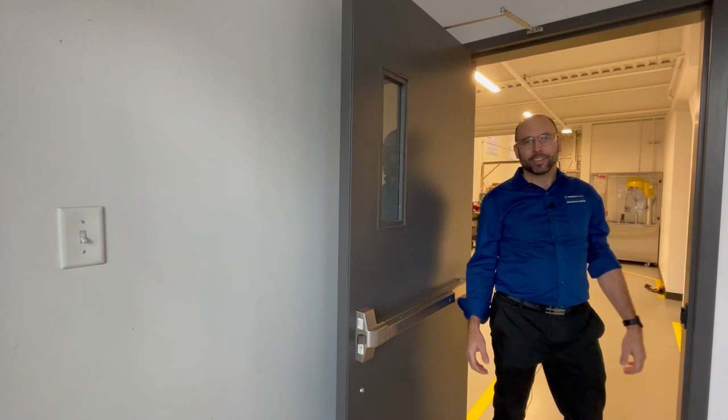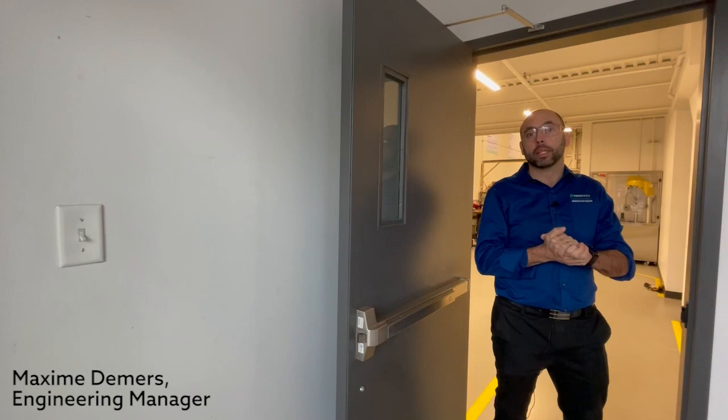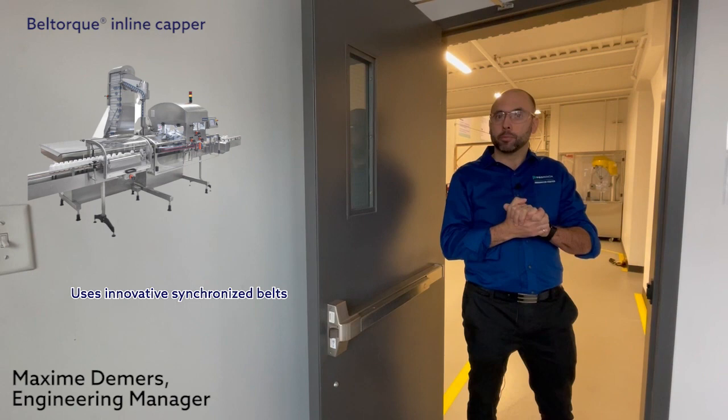I'm Maxim, working at the PMIC Promoc Innovation Center. We're a satellite office from NJM Packaging based at Bois-Briand. Here we are the manufacturers of many products. The most popular one is the Belltorque inline capper. I'm quite proud of that product and I would like to share with you what it looks like. So please follow me.